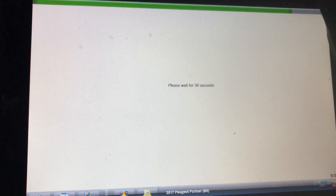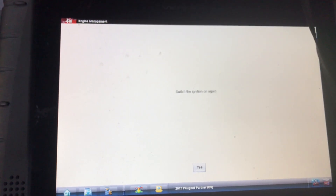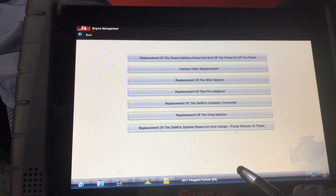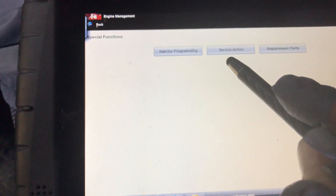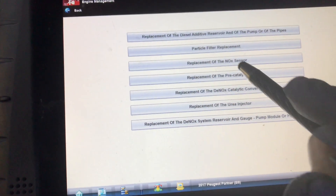Now in this system you've got to tell it that it had a new Nox sensor. So I'll take you back into the menu — you wait 30 seconds once it does it. Switch ignition on again. Reinstallation Successful. So that was under Replacement of Nox Sensor, under Special Functions, Replacement Parts, Work on Emissions Control Circuit, Replacement of Nox Sensor. So that was the routine we went through.